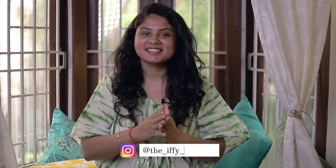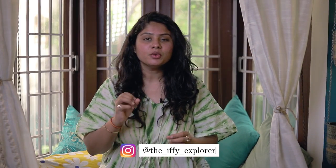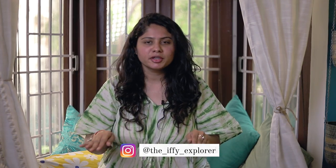Hi guys, welcome back to the channel. This is the Fake Explorer. This video is going to be about ethnic outfits which you can wear while traveling. I'll test them and show you in this video. So let's start — 6 ethnic travel-friendly wears within 6 minutes.